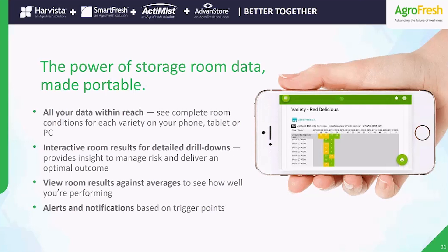Interactive room results provide detailed drill-downs, including key measurement points over the sampling period. View room results against averages to see how well you perform. And to keep you ahead of potential issues, you get alerts and notifications based on set points. With Advanced Store, you have the ability to make your Smarter Freshness solutions even better — because along with bigger yields from Harvesta and increased packouts from SmartFresh and Actimist, you now have the understanding and knowledge to make the most of your new gains and the insight to make better inventory decisions.